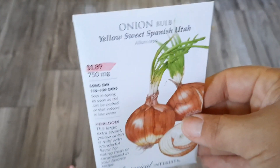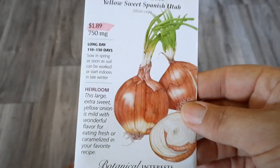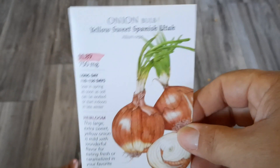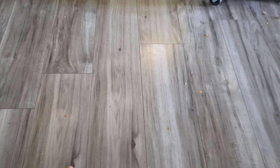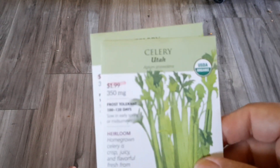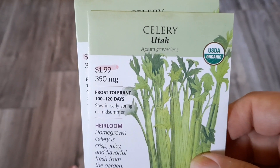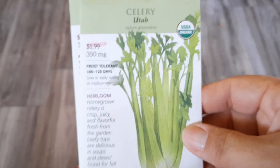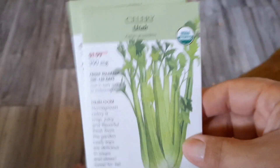I want to try onions — this is the new thing for this fall that I want to try and start so that I have them ready for spring. I got the Sweet Spanish and I also got a different variety of celery. It's funny, both the onions and the celery say they're the Utah variety, but those are the ones I want to try this time.